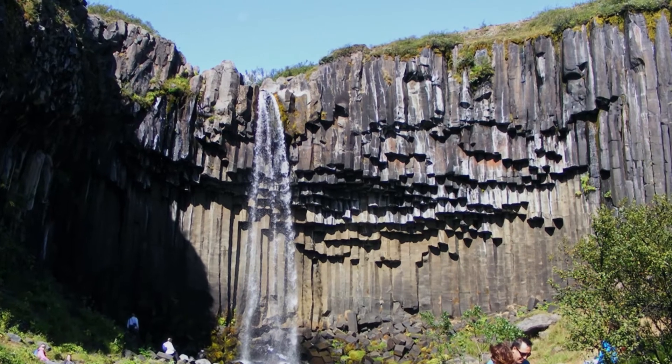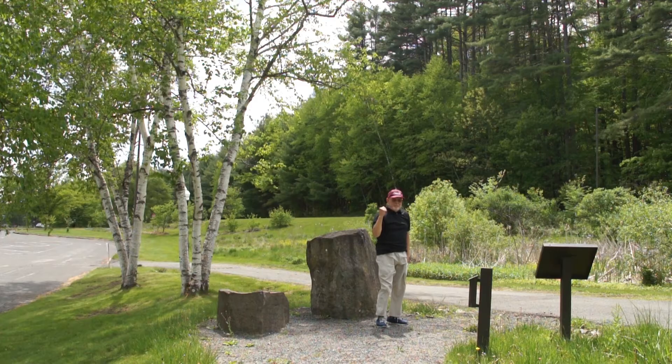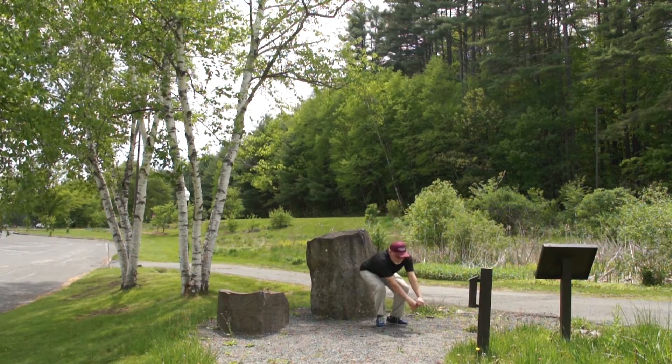We are very fortunate to have two basalt columns making the beginning of this geology path. What a journey we've had through geologic time.